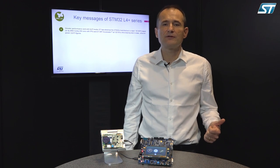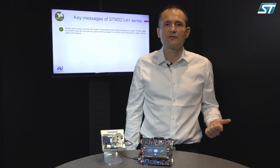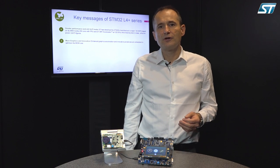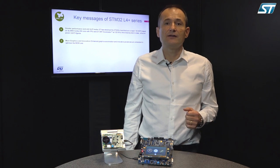First of all, it provides more performance versus the STM32L4 — 50% more performance. Second, it's still leadership in terms of ultra-low power, and it provides also more graphics and innovation.